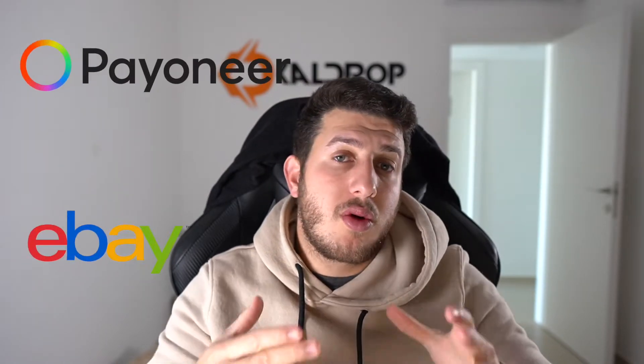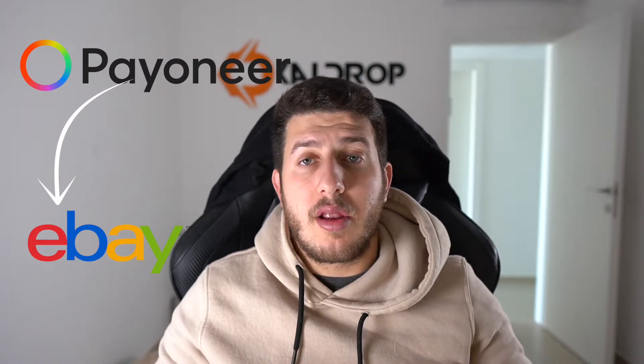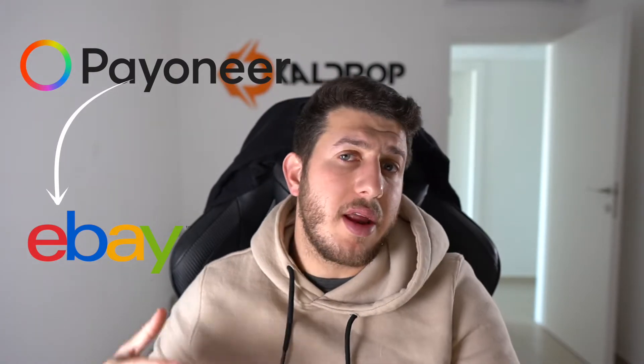Now that we understand the logic of the new eBay managed payments system working with Payoneer, the first step to start selling is to open an eBay account. After you open your eBay account, you will need to connect your Payoneer to your eBay account. Only after Payoneer approves and eBay approves the linking process can you start selling.